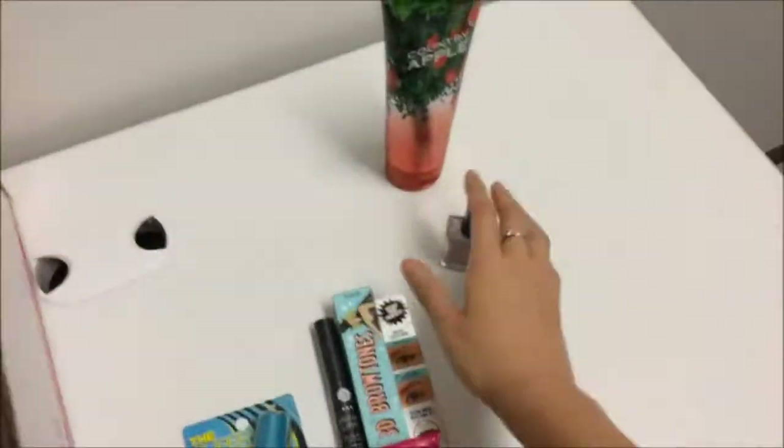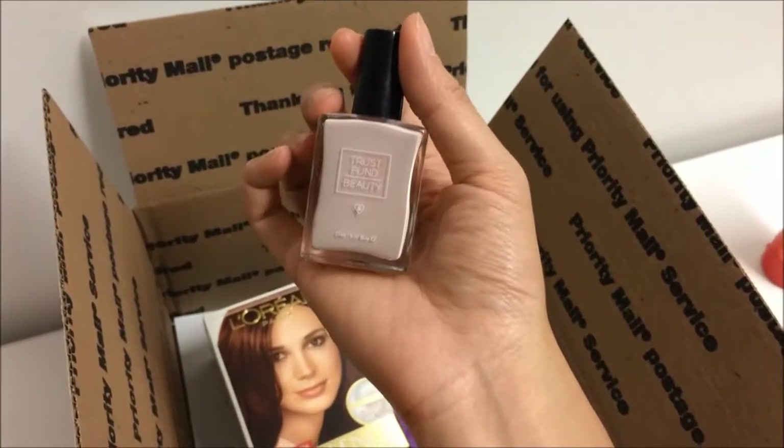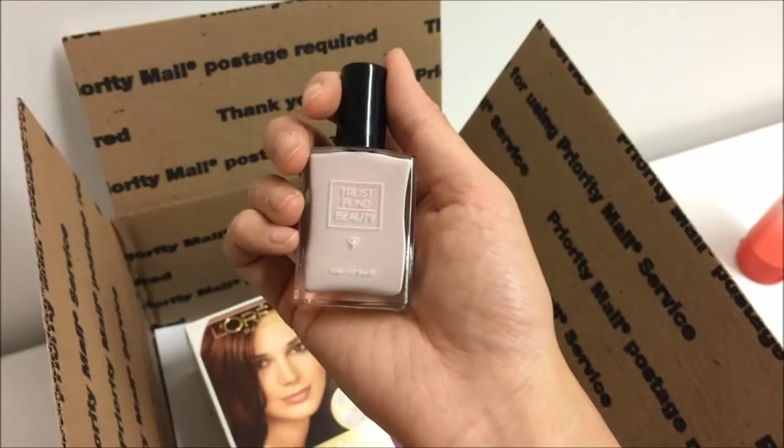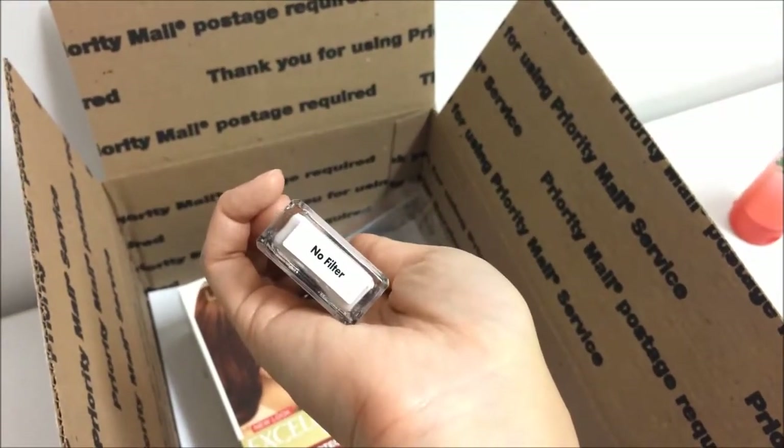And speaking of nails, I'm also placing in this really pretty nail polish color from Trust Fund Beauty. The color name is called No Filter.